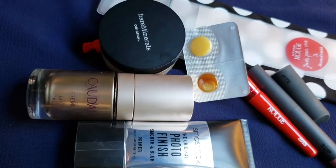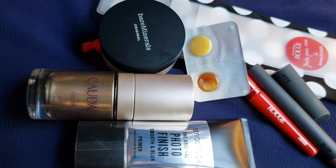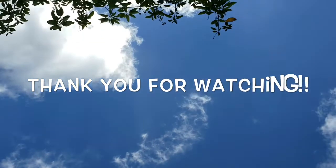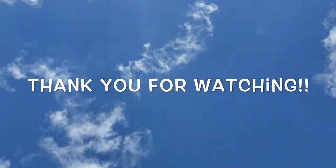So let's recap — I got these products from Sephora and some of them were free gifts. Thank you so much for watching, I hope you have a great day. Mahalo, aloha!